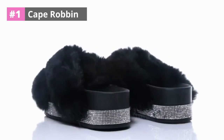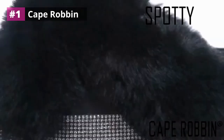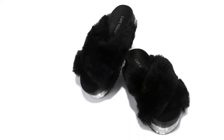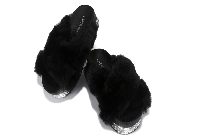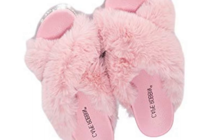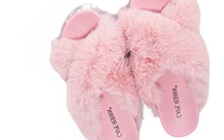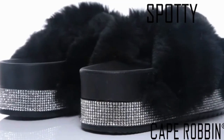At number 1: Cape Robin Spotty Furry Fur Slide Slippers Sandals for Women. The Cape Robin Spotty Fur slides are perfect for any occasion from rave to relaxation, as they'll keep your toes warm and happy all day long. This slipper keeps your feet looking darling whether you're relaxing at home or out and about with a pedicure on display. Slipping into these slides feels like sinking your toes into the softest pillow made from love and plushy.